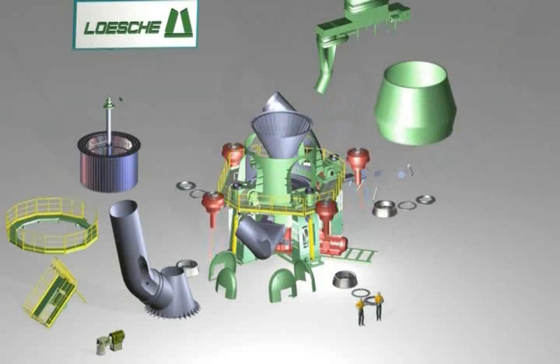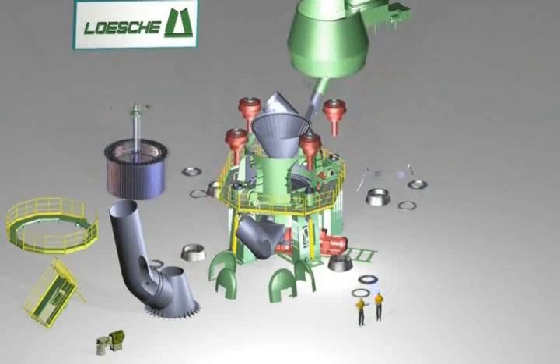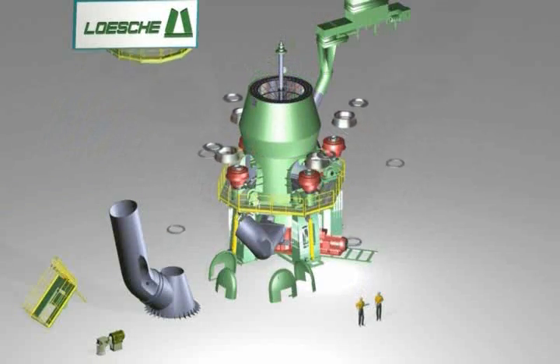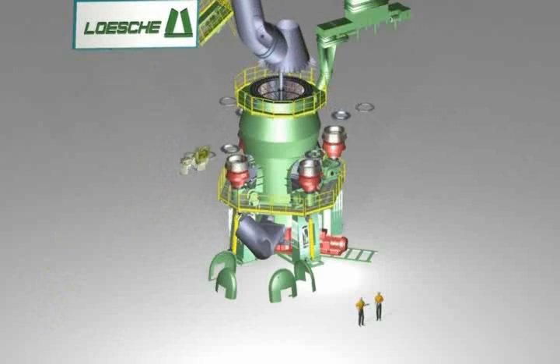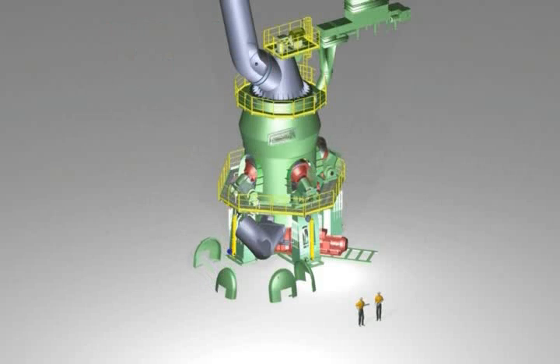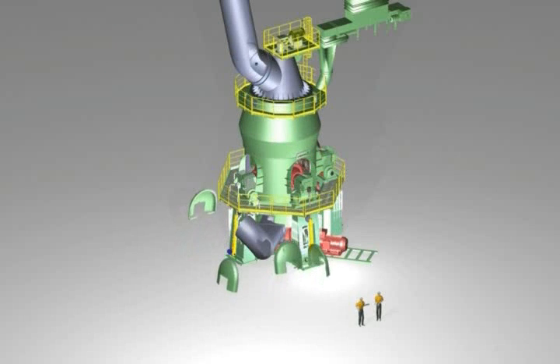Next, the working platform and the mill housing are attached. This is followed by the assembly of the classifier housing and the positioning of the classifier cage and the grit return cone. The grinding rollers are inserted into the rocker arms at the same time, and the wear parts are then installed. The drive and the service platform complete the classifier. Once the grinding rollers have been swung in, the housing cover is assembled.